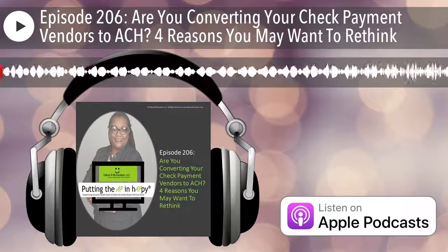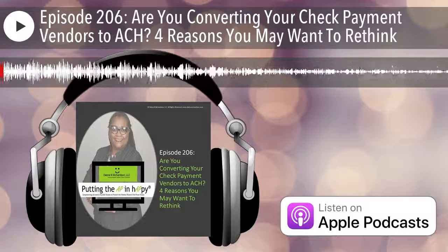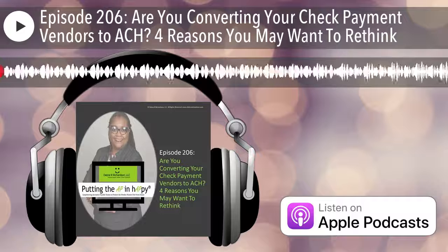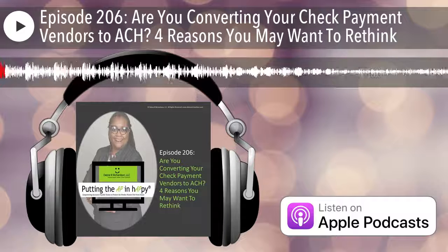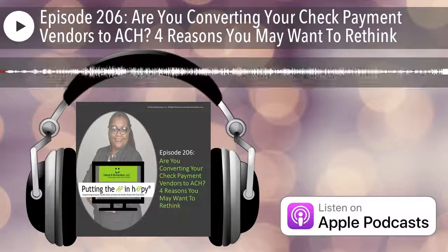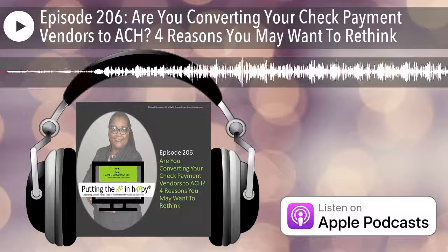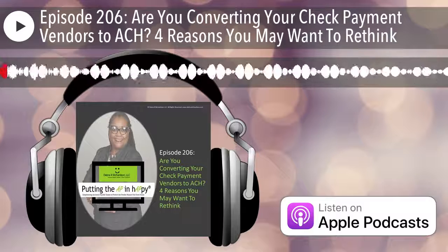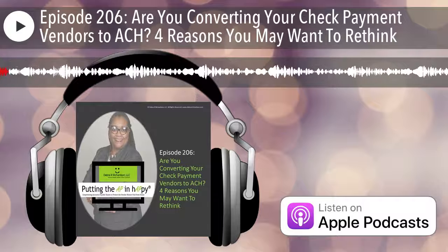Hello everyone, this is Deborah Richardson. And today I am putting the AP and happy where accounts payable teams are empowered to protect the vendor master file from fraud.